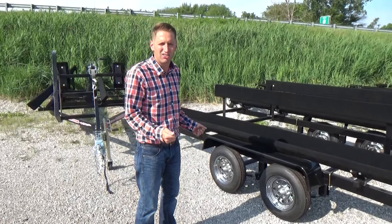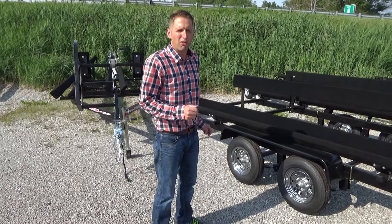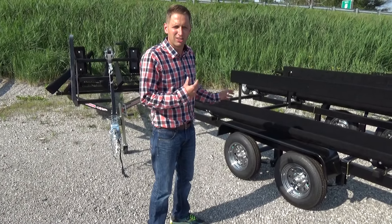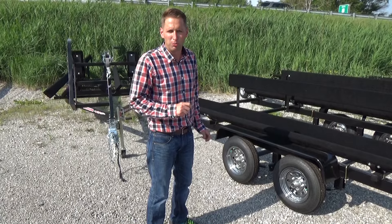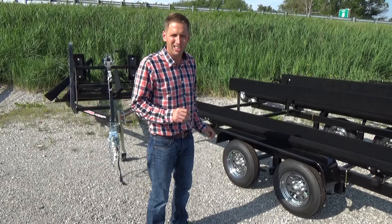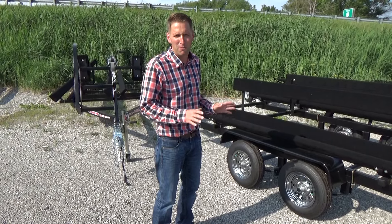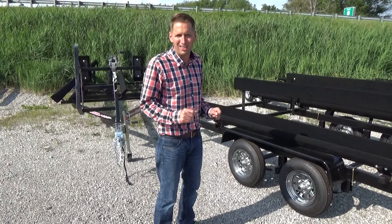Any questions, call us — DR Trailer Sales, 734-439-1441. We have more videos on our YouTube channel, DR Trailer Sales. If you're looking for a new pontoon trailer, we will definitely have your best deal guaranteed. Thanks.